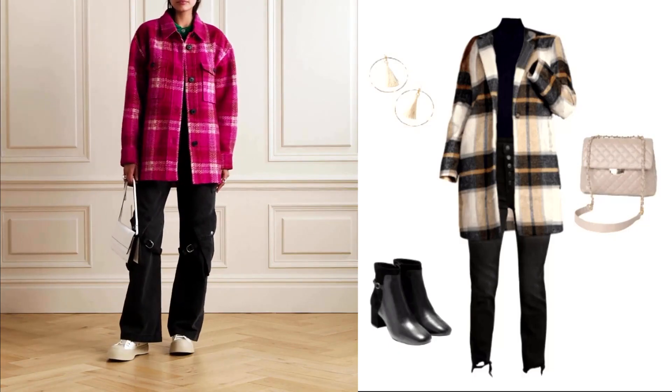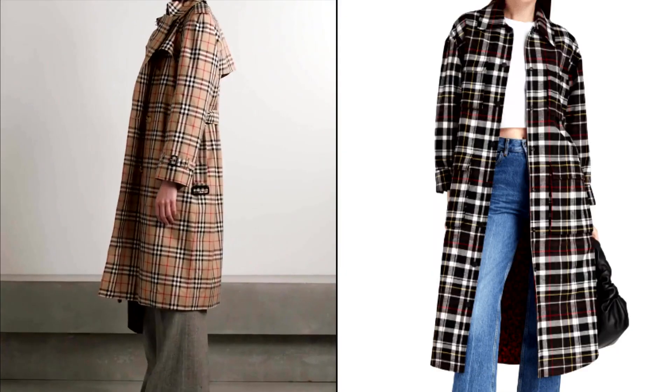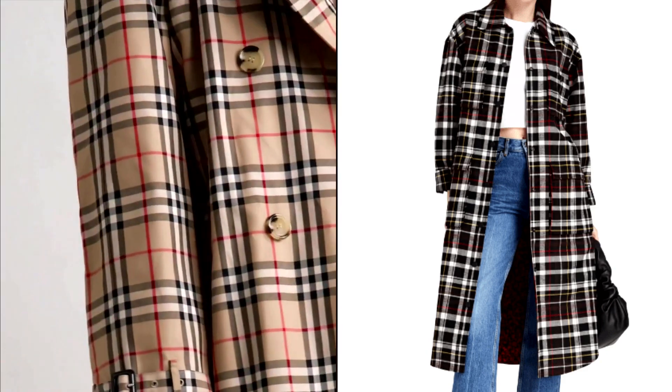The last is the plaid statement coat. There's something about the refined, elegant checked plaid coat that exudes effortless fall fashion. The plaid statement coat is more of a formal occasion wear, but you can wear it casually or for a date.